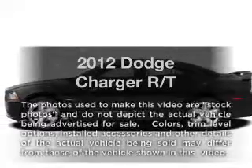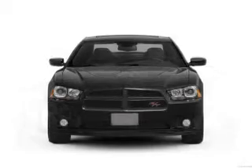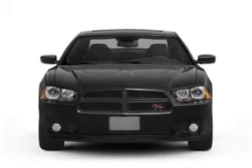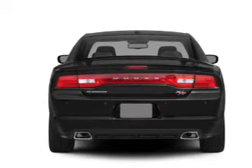Get noticed in this 2012 Dodge Charger. Travel the roads in style and comfort in this great vehicle. With a powerful 8-cylinder engine, the powertrain includes rear-wheel drive that responds smoothly to its 5-speed automatic transmission.